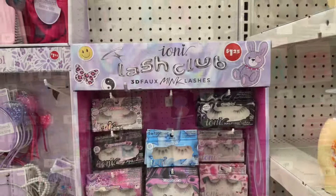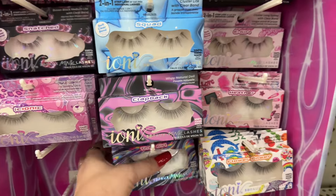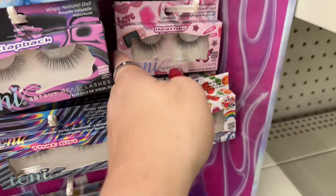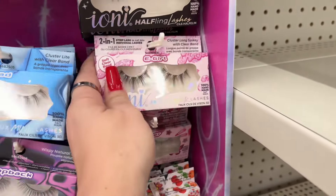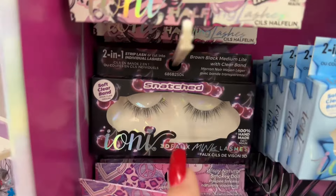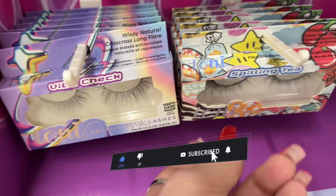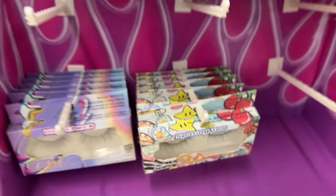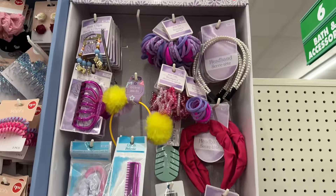It's a nice store. The new Ioni lash curl — it says 'Girl Squad,' 'Flower Power,' 'Heather,' 'E-Girl Bougie,' 'Snatched,' 'Iconic,' 'Vibe Check,' and 'Spilling Tea' — that's pretty cool! And then they have a bunch of new back-to-school headbands and hair ties.